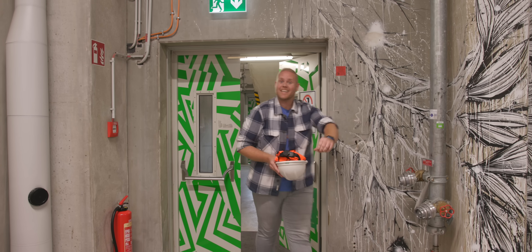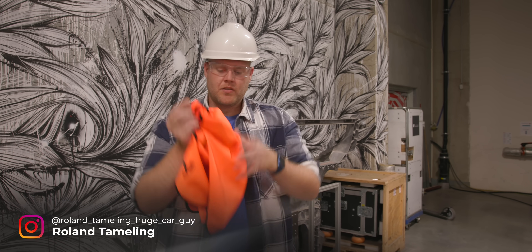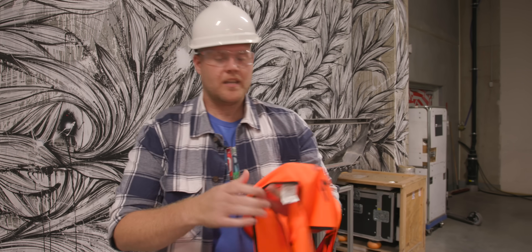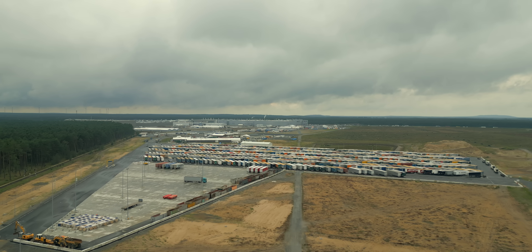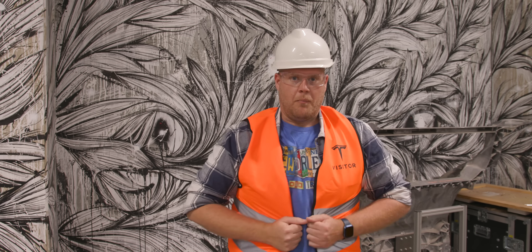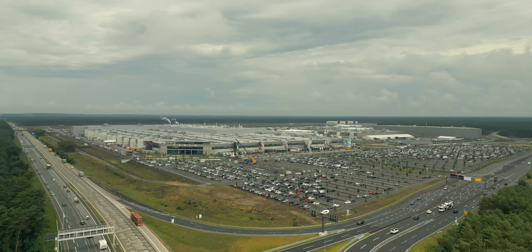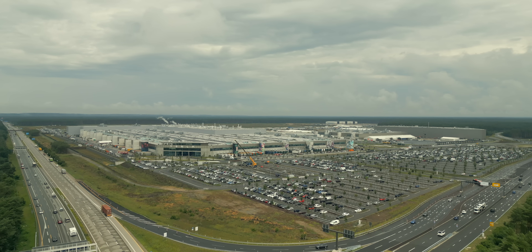Right here we are at the Tesla Gigafactory in Berlin, Germany. Tesla and Elon Musk's teams call these places 'Giga' for a reason — these factories are absolutely massive. To put that in perspective, the whole area where they are building these cars equals about three square kilometers, or 1.2 square miles, which equals about 31 football fields — or soccer fields if you live in Silicon Valley.